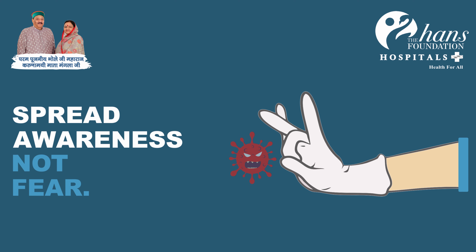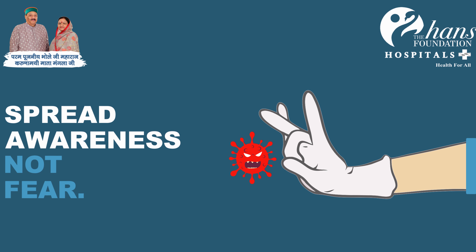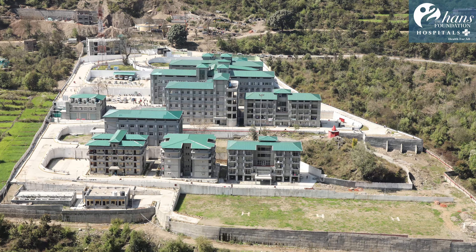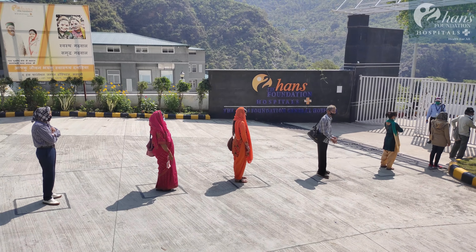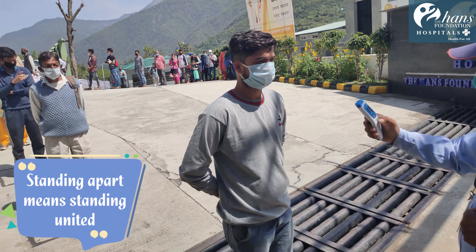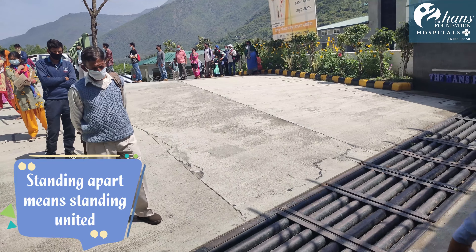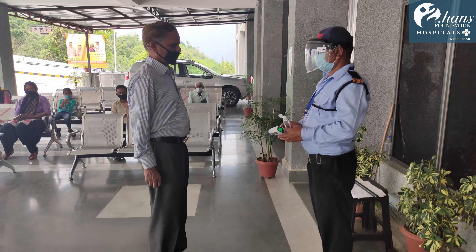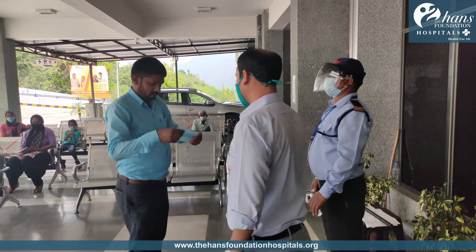Don't be afraid of COVID-19. We can win this with some of the services. Visitors are allowed inside the hospital only after they have donned a mask. Those who are not wearing masks are provided with one at the entrance.